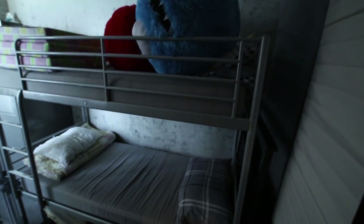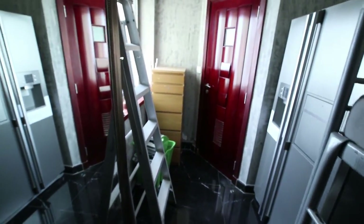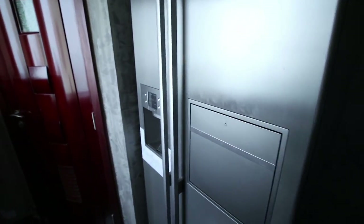There is a maid's room, which is this way, and a washer dryer. So it's a bunk bed, a storage room with its own fridge and washroom.